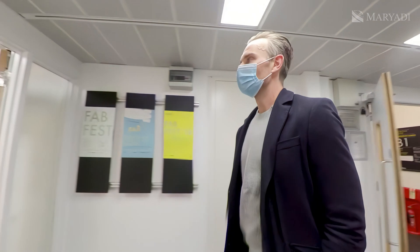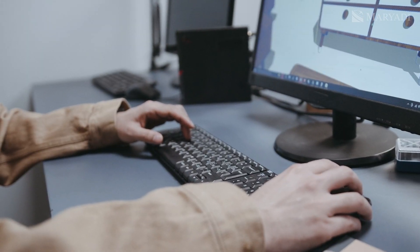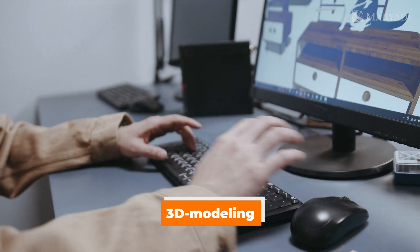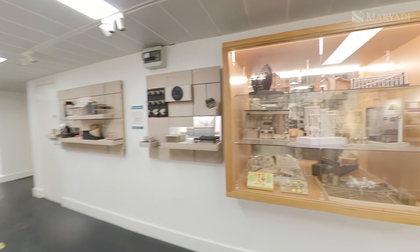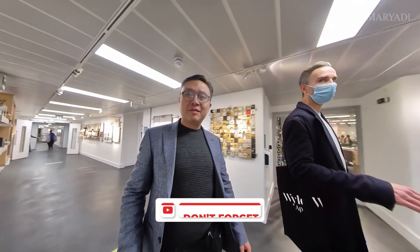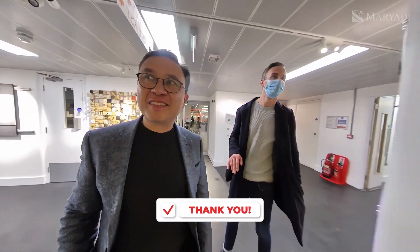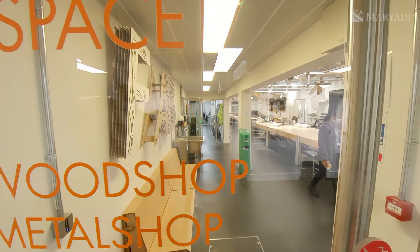This fabrication laboratory runs all the way under the building. There are different laboratories for different users. It also leads to the computer rooms where 3D modeling happens. This is fabrication — where people are building, creating, and making things. There's a wood shop, metal shop, and spray room in here.